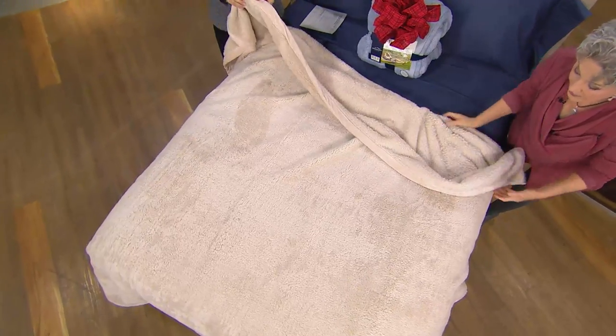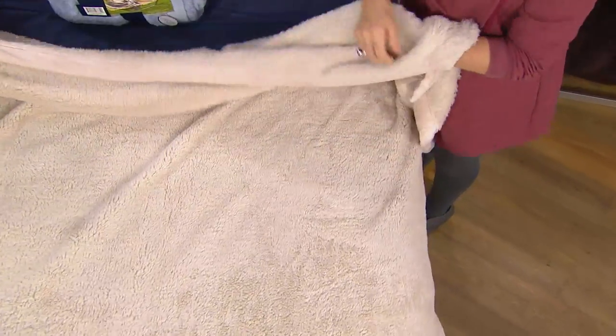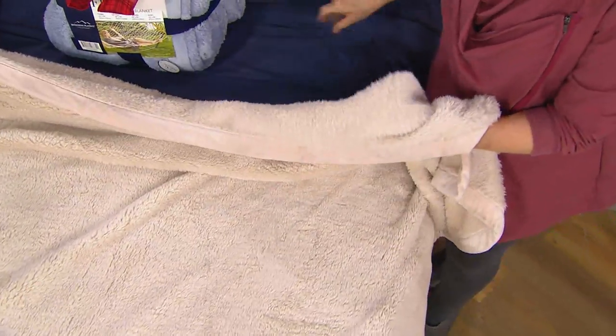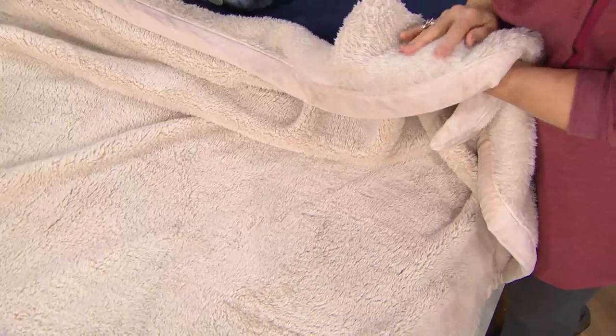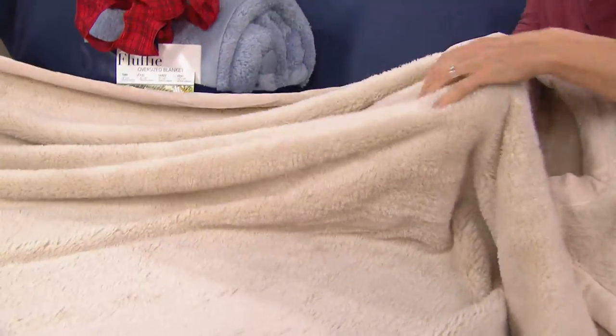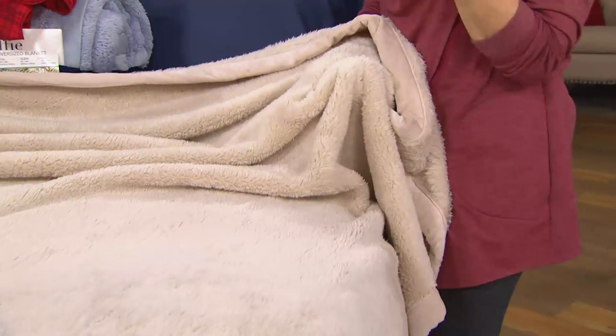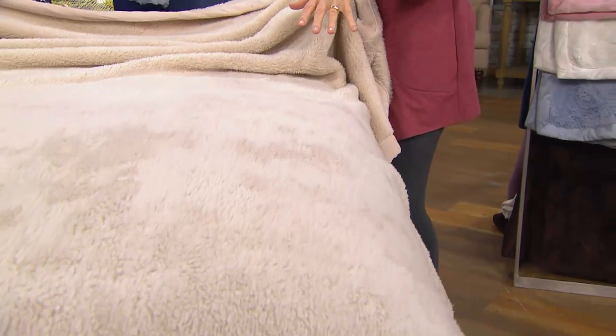Some customers like to put this under their top sheet so it's against their skin because it feels so good. Sharon keeps hers on top of the down comforter — she just adopted a third cat and they love to sleep on top of the bed during the day, and this is so easy to launder.